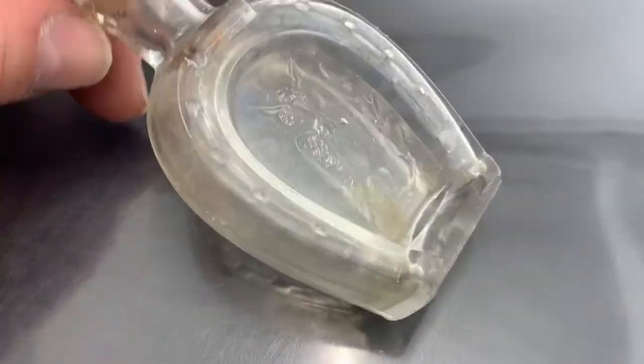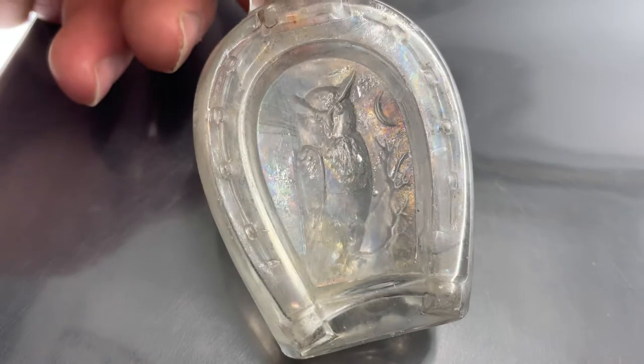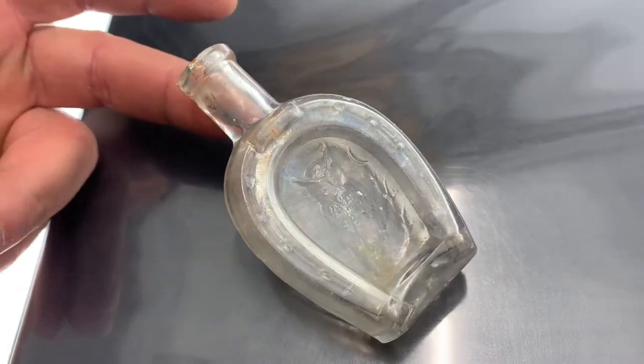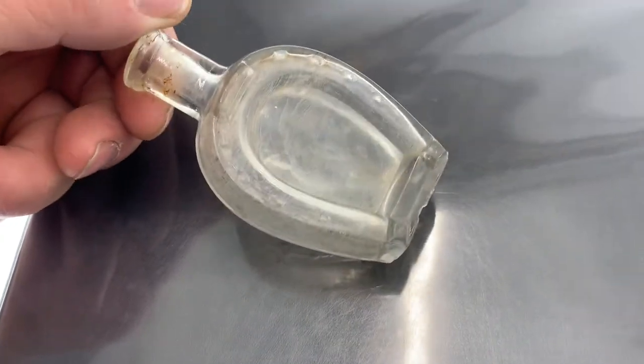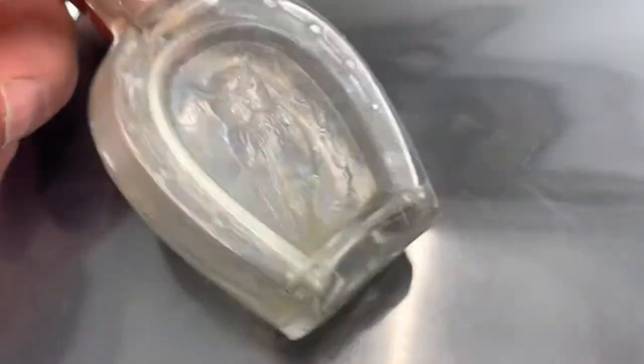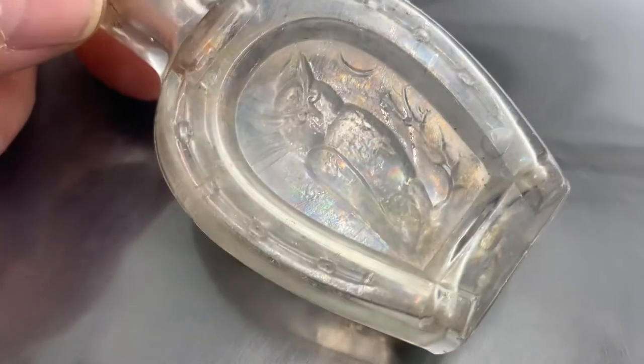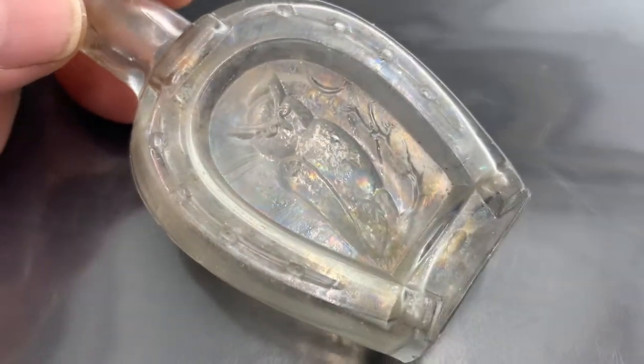This guy just has an owl — I don't even know what it is or where it's from. It just has an embossed owl on it. It looks like maybe a cologne bottle or something. It's got a little horseshoe with an owl on it, no name, no nothing. A little beat up too, but I took it just because it had an owl on it.